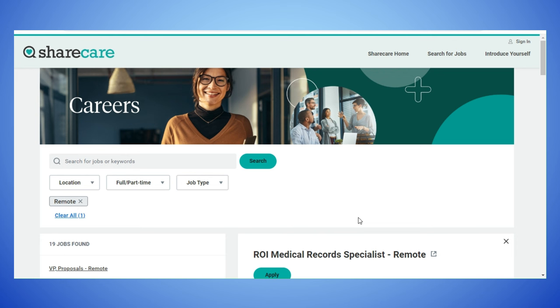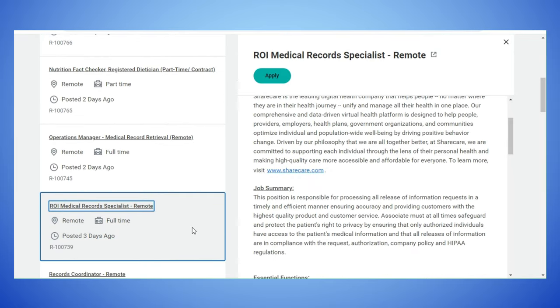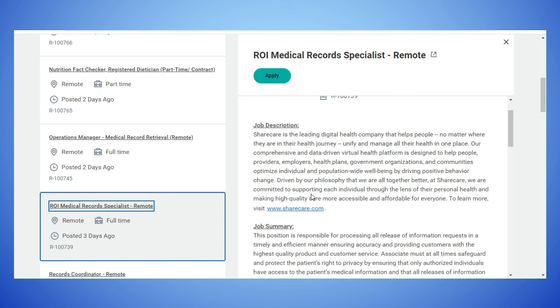The first company is ShareCare, and ShareCare actually has two of the positions — both in medical records. The first one I want to show you is the ROI Medical Record Specialist. It is remote, full-time, and was posted three days ago. ShareCare is the leading digital health company that helps people, no matter where they are in their health journey, unify and manage all their health in one place.